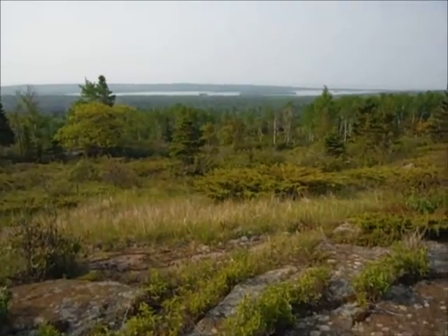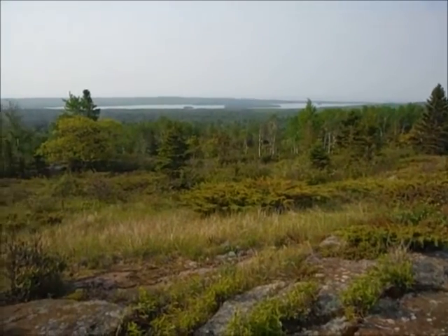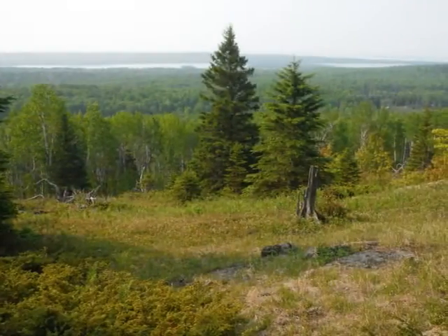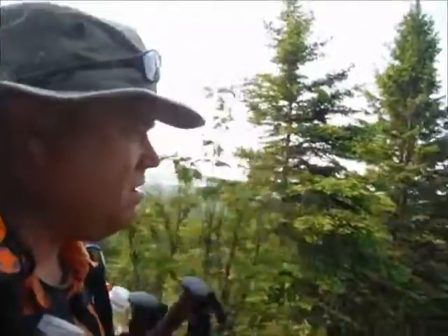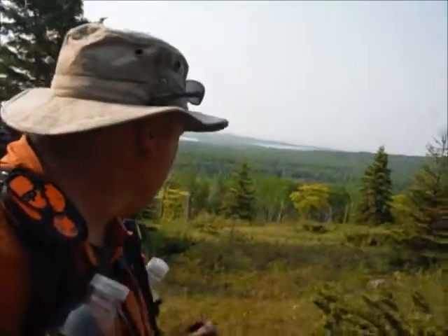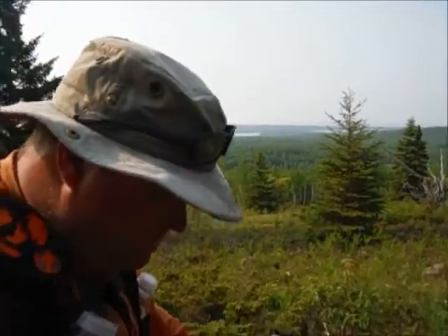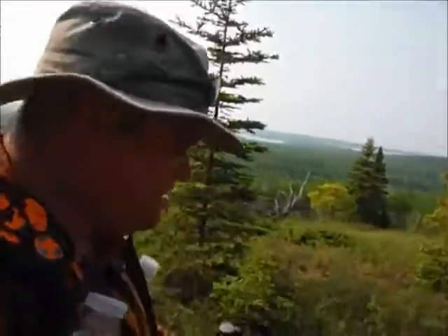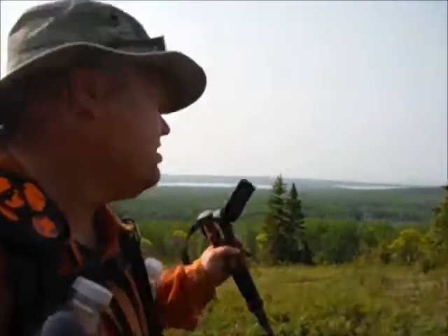I just climbed off trail a little bit to get a better view, and of course we're back on the Greenstone Ridge. That is Siskiwit Lake — I hope I'm pronouncing it right — and beyond that is Lake Superior. Beautiful trail up here, feels like an alpine meadow. It's not alpine, just about six or seven hundred feet above Lake Superior, and it's rocky and dry. Beautiful scenery.